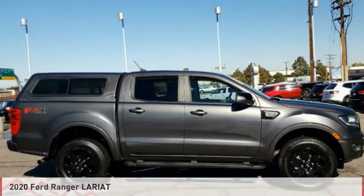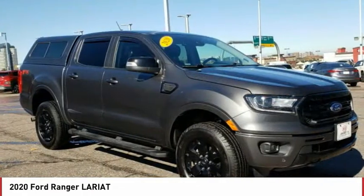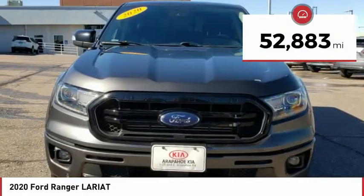Here is the 2020 Ranger. Tough inside and out, Ranger proves its mettle. This vehicle has less than 55,000 miles.